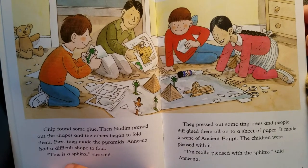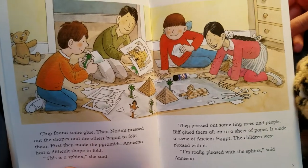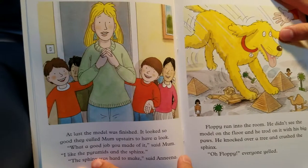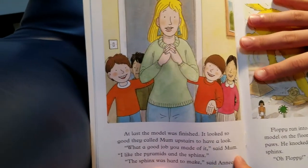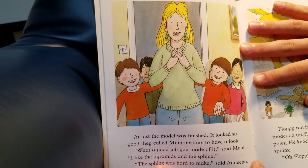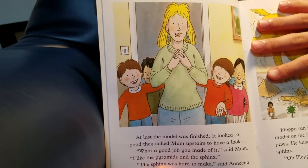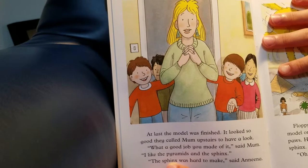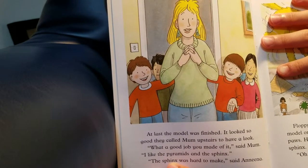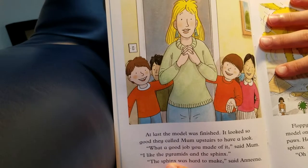The children were pleased with it. 'I'm really pleased with the sphinx,' said Anina. At last the model was finished. It looked so good, they called mom upstairs to have a look. 'What a good job you made it,' said mom. 'I like the pyramids and the sphinx.' 'The sphinx was hard to make,' said Anina.